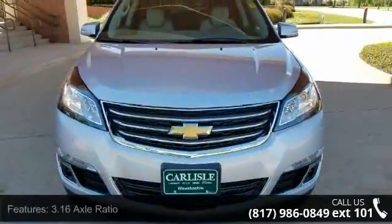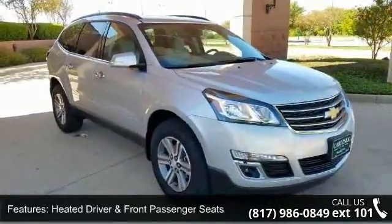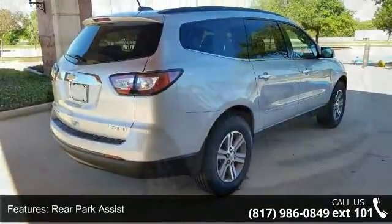This vehicle's top features include 3.16 Axle Ratio, Heated Driver and Front Passenger Seats, Rear Park Assist, Frontal and Side Impact Airbags, Remote Vehicle Start, and Tri-Zone Automatic Climate Control.